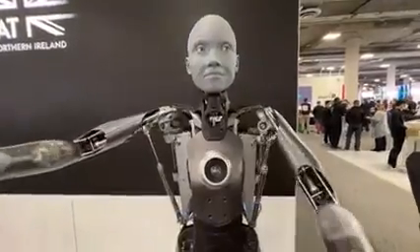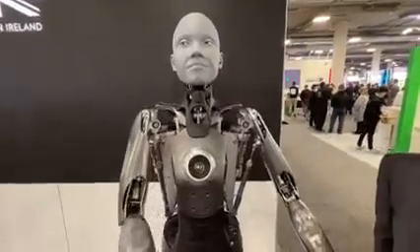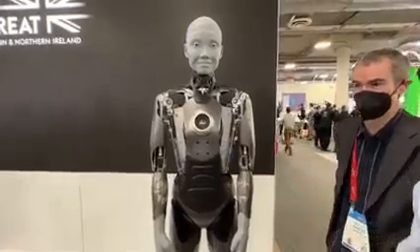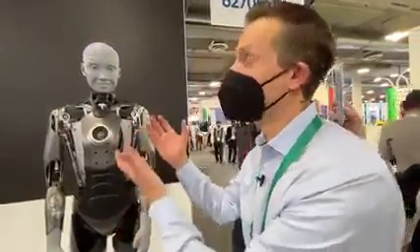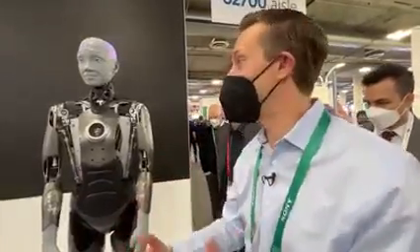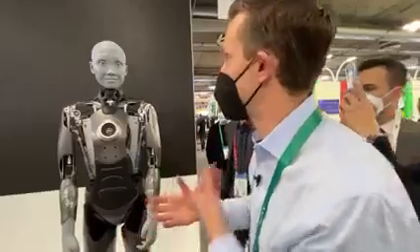Engineered Arts. So this is the level of fluid robotics we have at this point — the level of expression on this robot's face. You can only imagine in the future just how much this is going to evolve. I mean, you put a shell on this and it kind of looks and feels like a real human, and that interaction is pretty amazing.